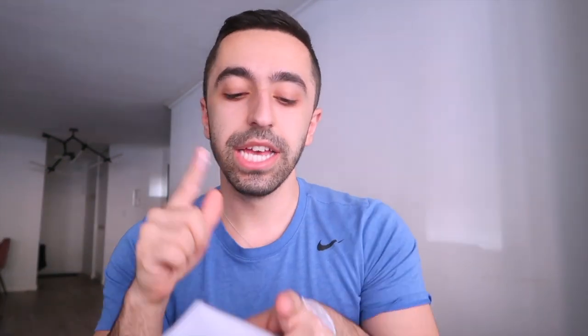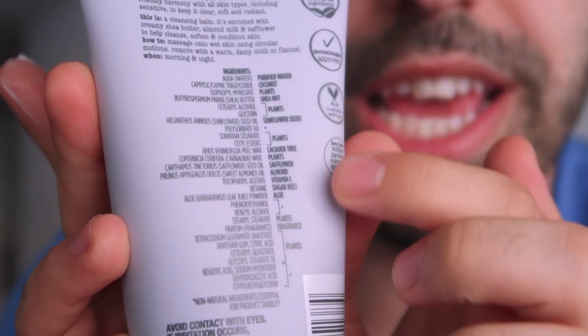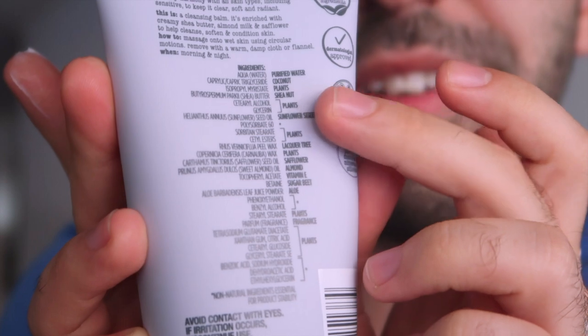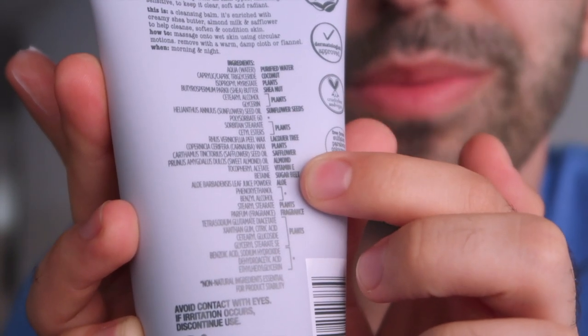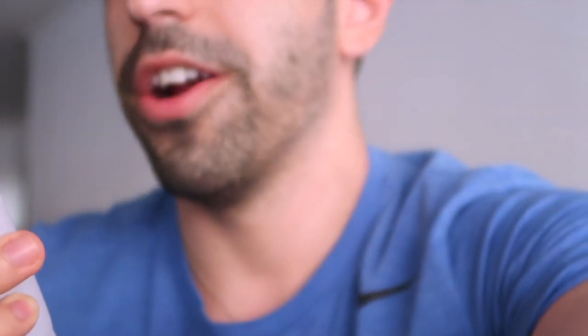One thing I will also say: almost all of the products do have fragrance in them, so I don't want to give the impression that this is fragrance-free. I also want to zoom in to show you — they've really broken down the ingredients in terms consumers can understand. Instead of just listing chemical names, they actually say what it is: plant, water, fragrance, coconut. I find that really really helpful and I love this about the brand.